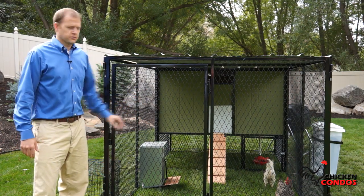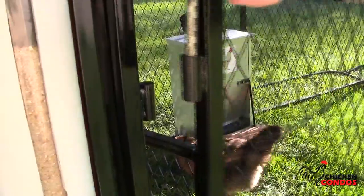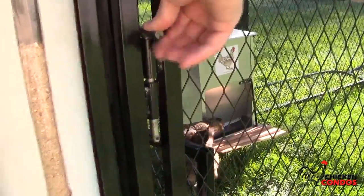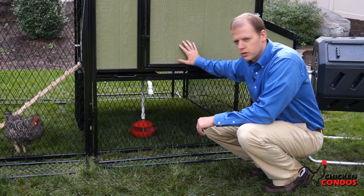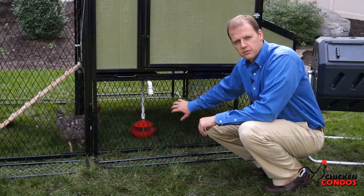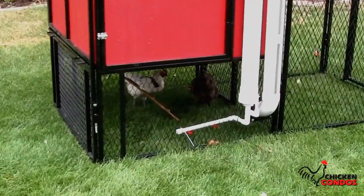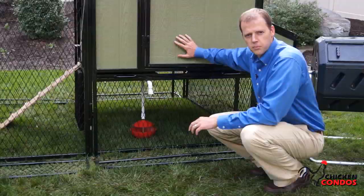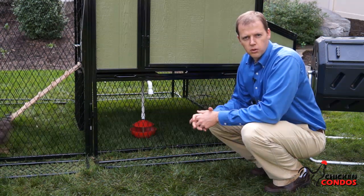Another feature you'll see here is the full-size door to allow you to get in and out with ease. It closes with just a simple pin to keep the chickens in and the predators out. You'll also see that we have an actual chicken run under the coop, and we do that for a couple of different reasons. Number one, it cuts the yard space required in half. Number two, to keep the coop actually up off the ground so water's not seeping in, and it's a warmer, safer environment.